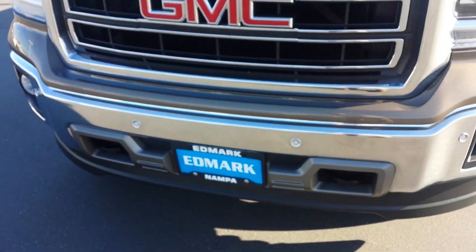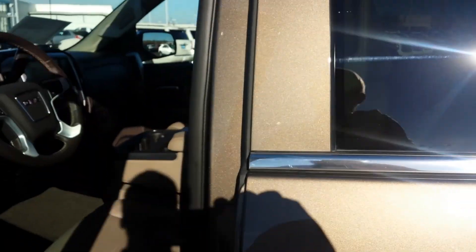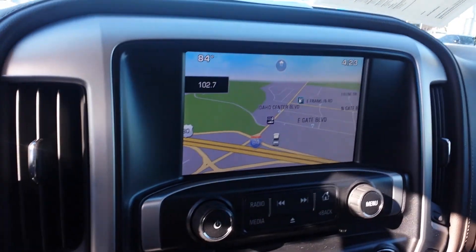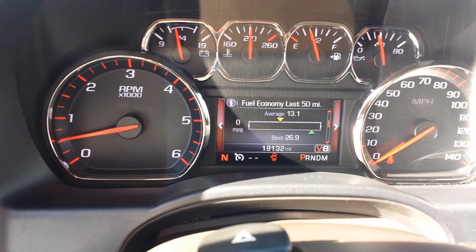It does have the front and rear parking sensors. Truck's priced at $36,991. Heated seats, just no cooled seats. Bose sound system. Sunroof. Power sliding rear window. Navigation. It has the dual climate control, and 18,132 miles on it.